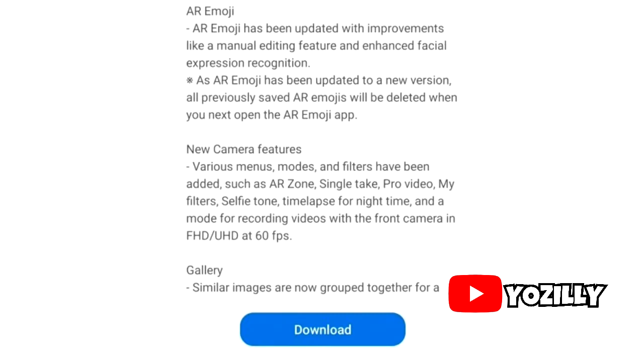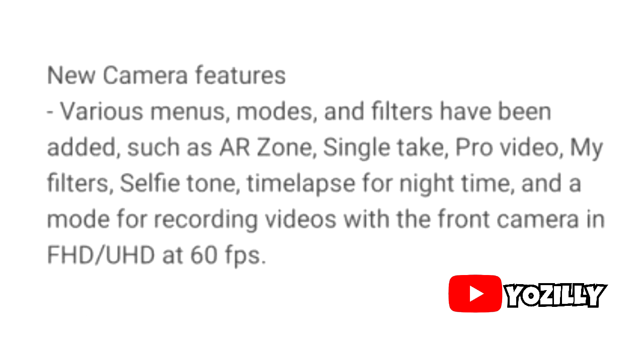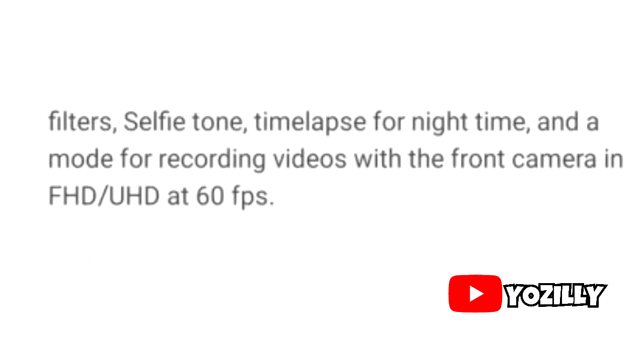Here's a quick look at the changelog. There are some changes and improvements to the AR Emoji. Moving on, there are a lot of changes made to the camera department. I really like this new feature where you can record full HD or ultra HD video at 60 frames per second on your front camera, and that's pretty dope.